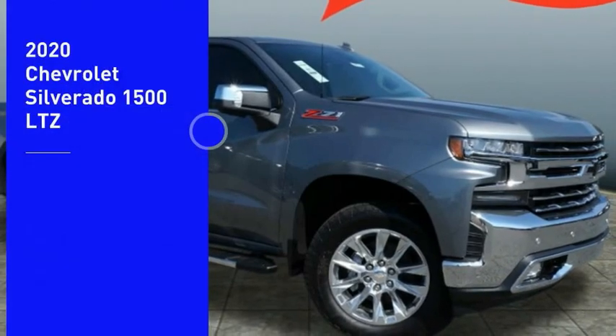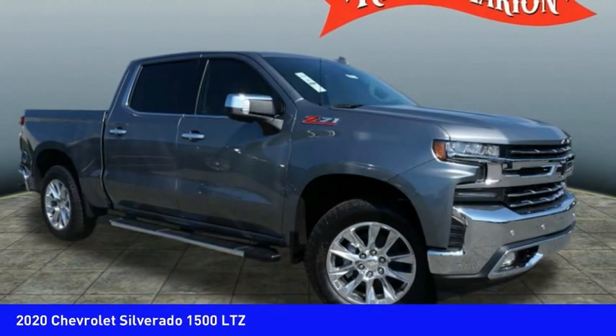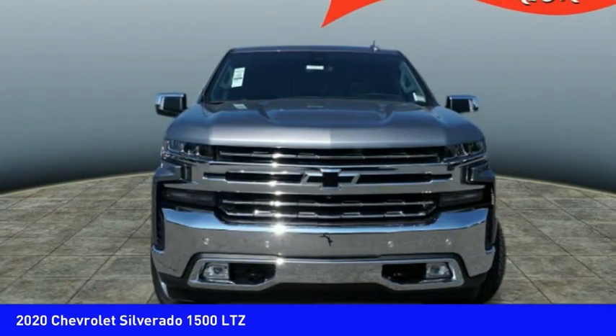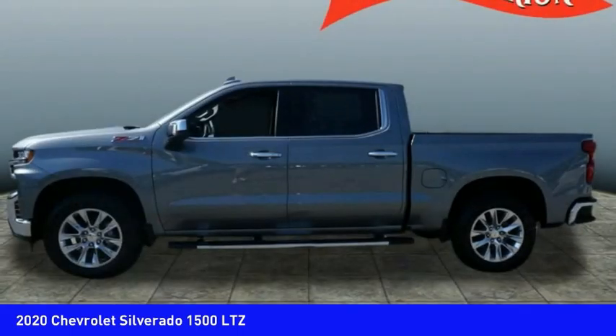We are pleased to show you the 2020 Silverado 1500. The Chevy Silverado 1500 has the lowest cost of ownership of any full-size pickup. Here are some of this vehicle's great options.